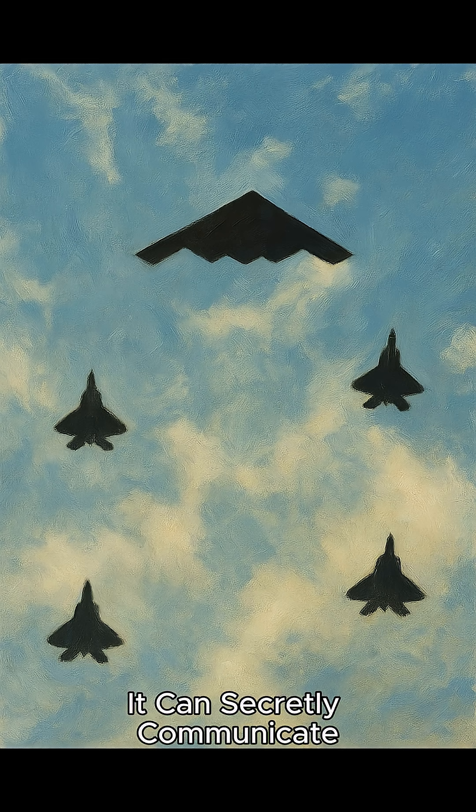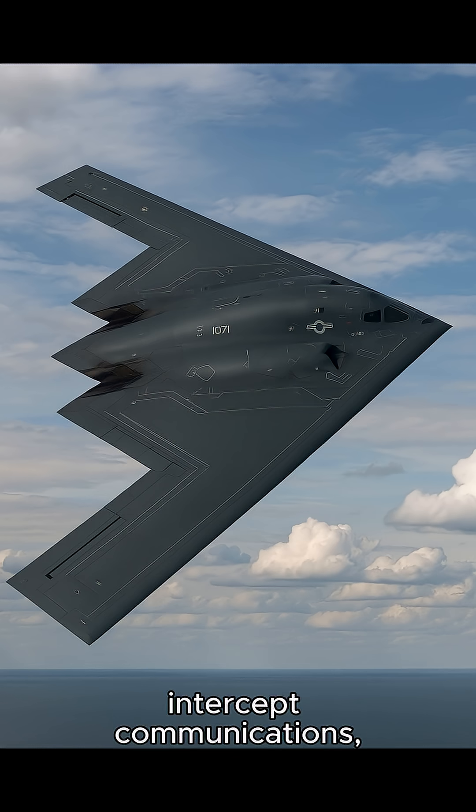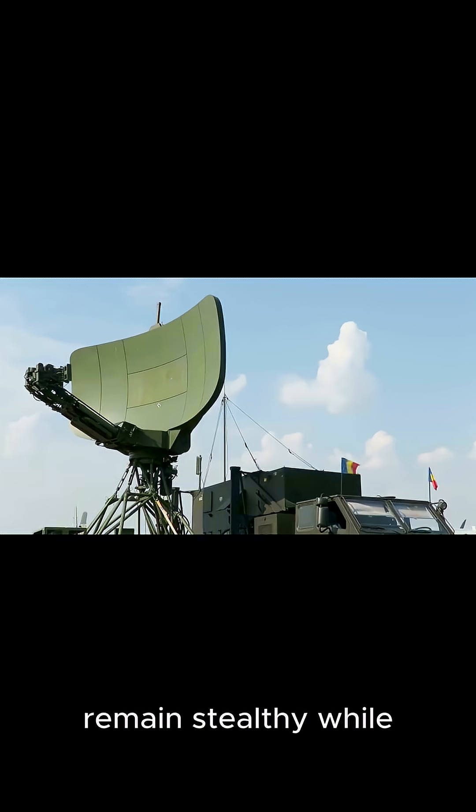Fact 3: It can secretly communicate while staying stealthy. Most aircraft must break radio silence to communicate, thereby revealing their position. However, the B-2 employs low probability of intercept communications, which enables it to remain stealthy while still communicating with command, satellites, or other platforms.